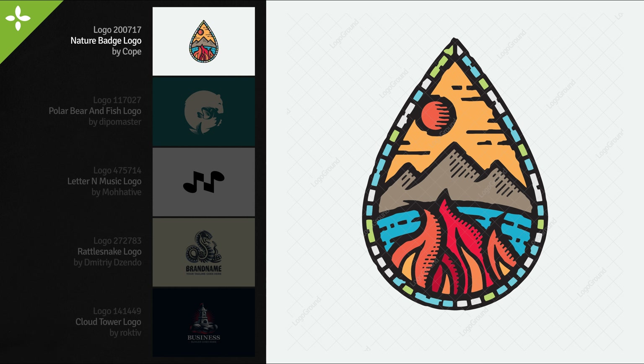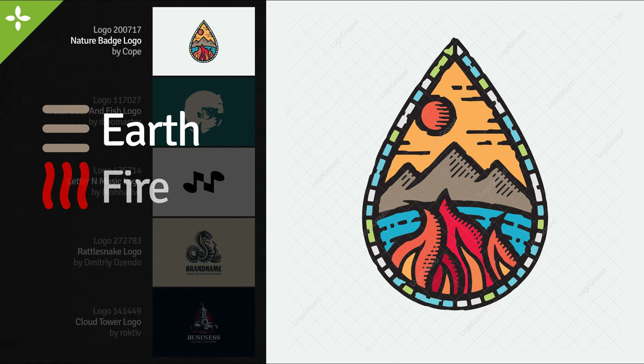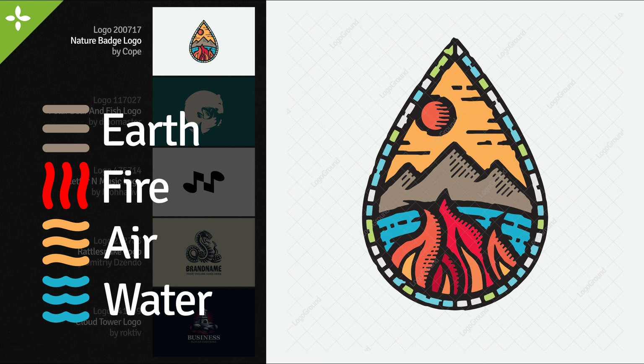I want to start today by talking about color. In this logo we have the four elements according to the classical view of the four elements of nature: earth, fire, air, and water. It's a cool idea for a logo and this logo does a good job of finding a balance and giving each one its place in the design. The colors are not exactly realistic — the sky is yellow and the sun is orange.